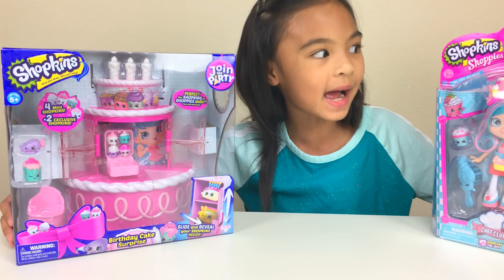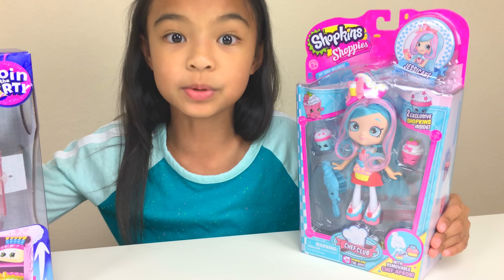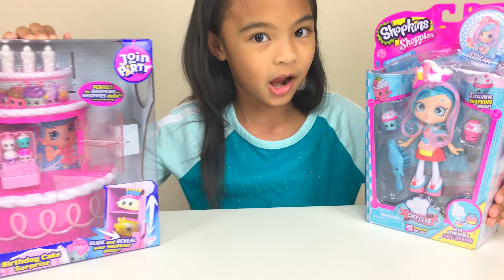And we also have this Shopkins Shoppies. Whoa! Look at her — her name is Jessie K. But look, it includes two Shopkins. Two! And this one also includes two Shopkins.